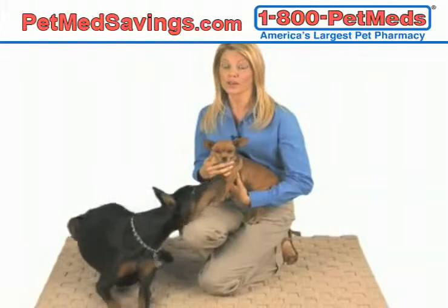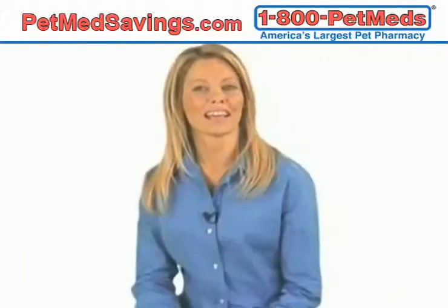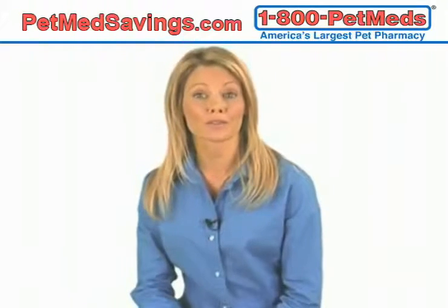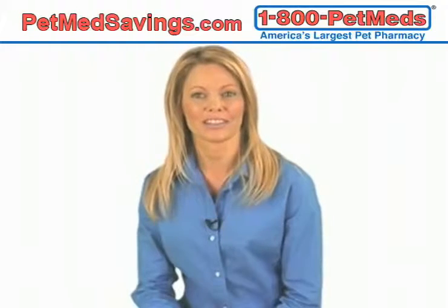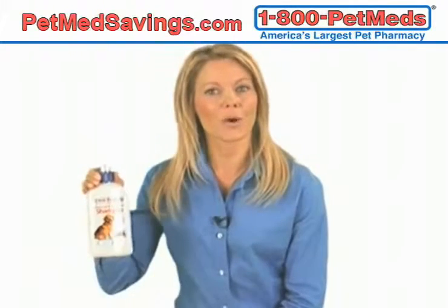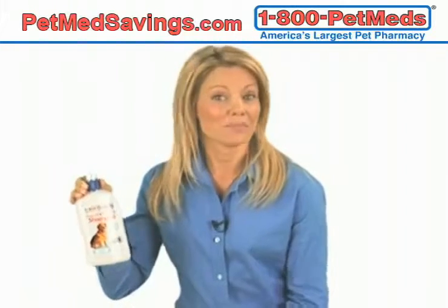And because fleas will quickly infect all dogs in the home, it's important to treat each dog separately. Although Canine Advantix is waterproof, you should wait at least 24 hours to bathe your dog after applying the medication. Afterwards, use a shampoo like our 1-800-PetMeds Oatmeal and Aloe Vera Shampoo so you don't wash away the medication.